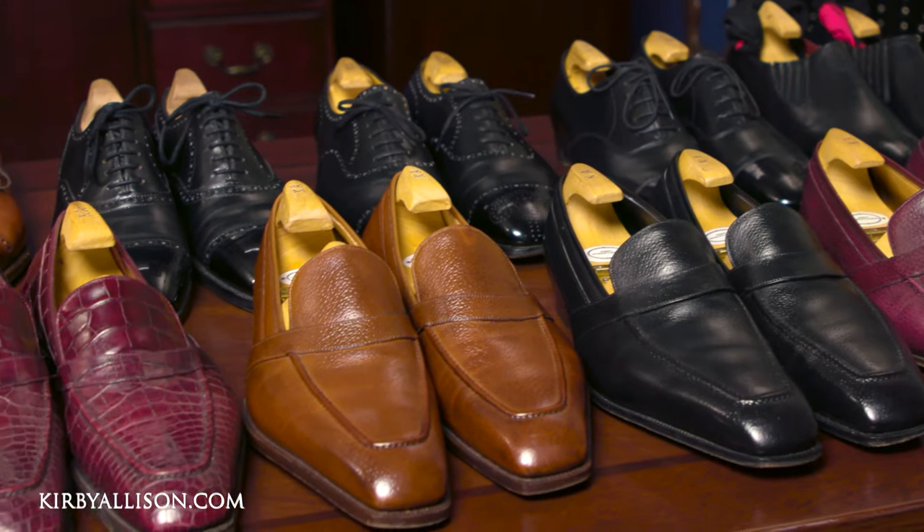Now, it's happened to all of us. We have a pair of shoes that, for whatever reason, just stink to high heaven. More often than not, it's a pair of tennis shoes, but it can happen to a pair of leather dress shoes. Now, why do shoes begin to stink?